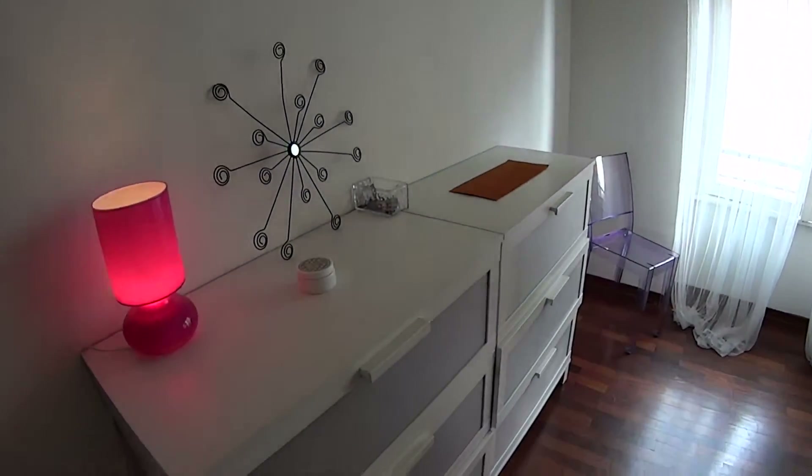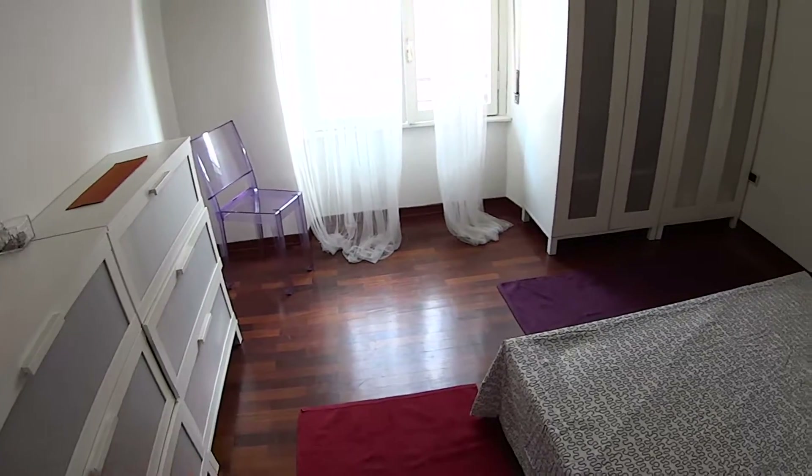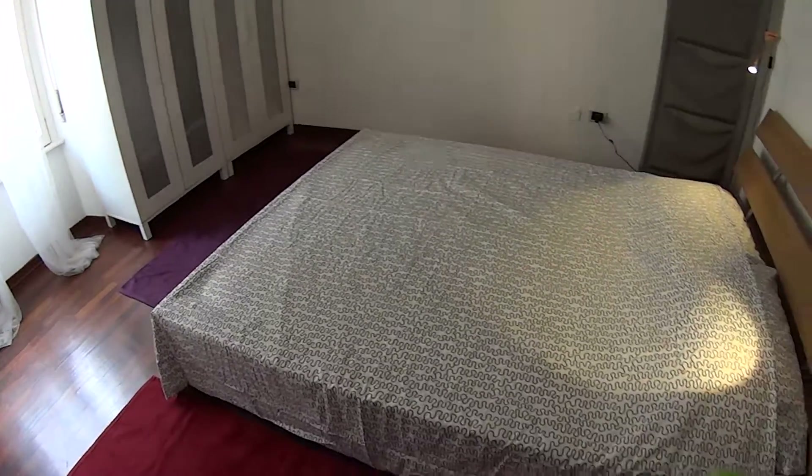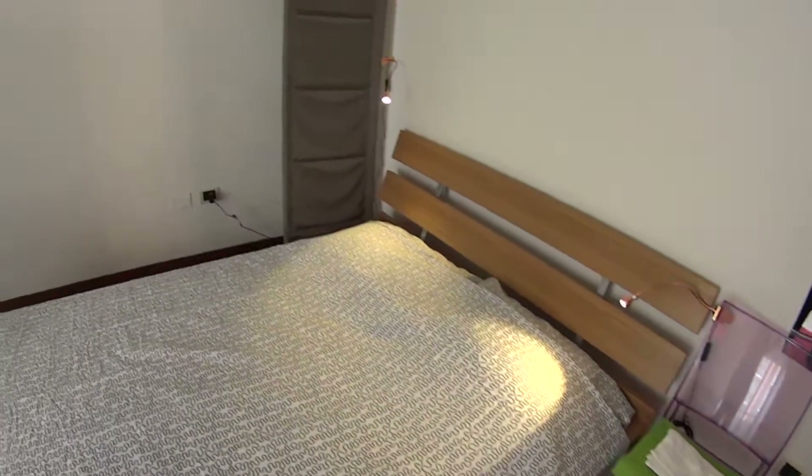And finally here is the bedroom, where we find a chest of drawers, some cool pieces of furniture around, a bedside table. The bed linen and towels are included with the apartment, and there are two or three wardrobes.